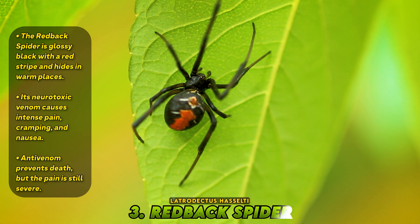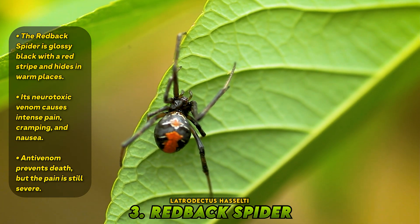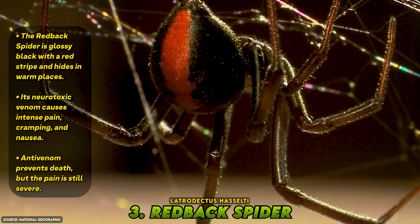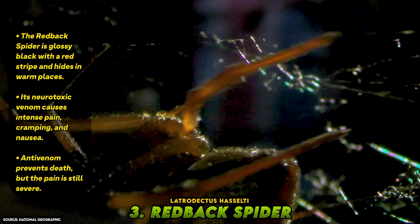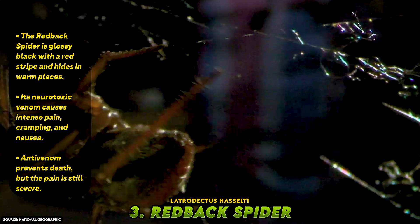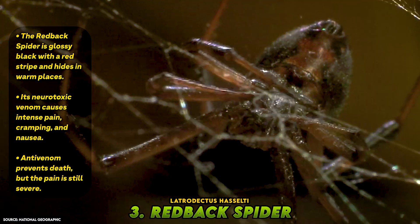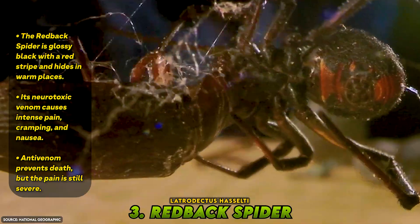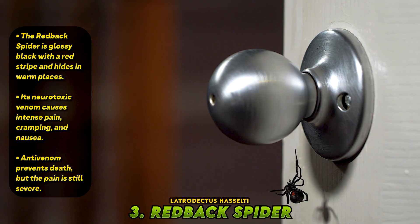Number 3: Redback Spider. Easily recognized by the vivid red stripe running down the back of its glossy black body, the redback spider is Australia's version of the infamous black widow. Females are more dangerous than males, and they prefer warm, sheltered environments, often hiding in sheds, mailboxes, and under outdoor furniture. The venom is neurotoxic, triggering a syndrome known as latrodectism. Within minutes, bite victims can experience intense pain radiating through the limbs, severe abdominal cramping, nausea, and sweating. In extreme cases, it can cause seizures or respiratory distress. Before the development of antivenom, deaths were more common. Now fatalities are rare, but the pain remains unforgettable.